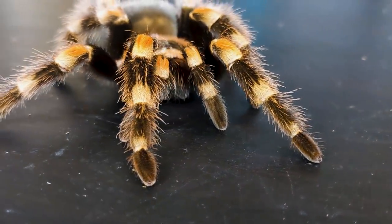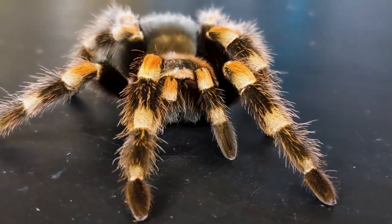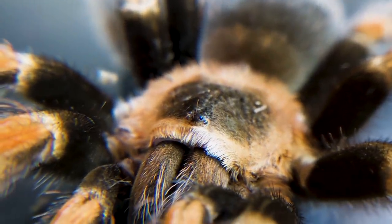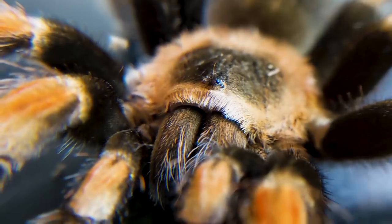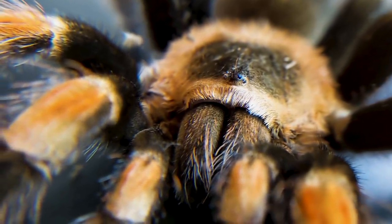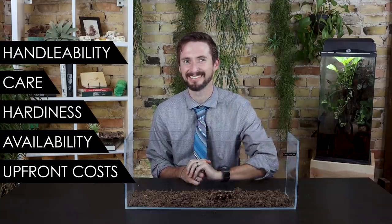Those orange legs on a dark heavy body just blew my mind, but I've never had one. So is this because the Mexican Red Knee tarantula is not a good pet? To answer these questions, we're going to score the Mexican Red Knee based on our five categories: handleability, care, hardiness, availability, and upfront costs.